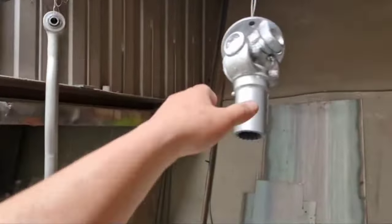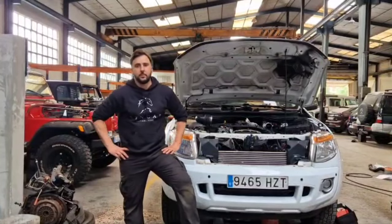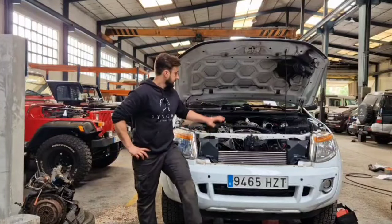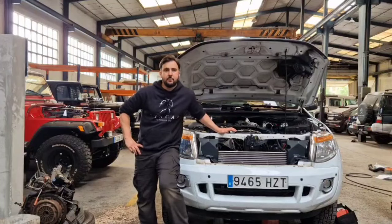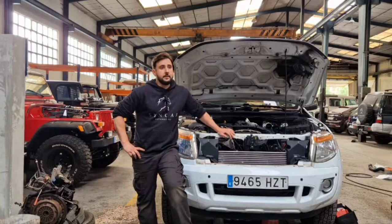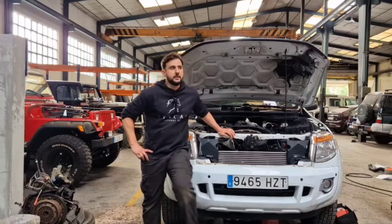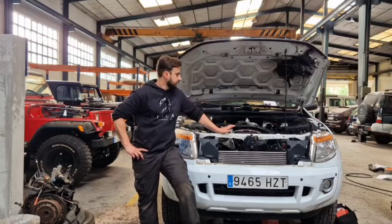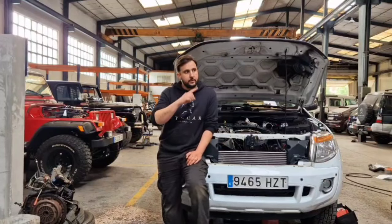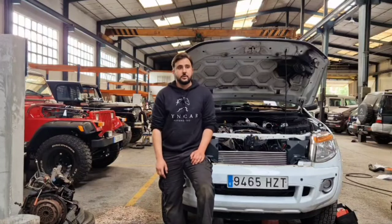Terminamos el día y la verdad que muy contento con cómo va la situación porque estamos avanzando tremendamente bien. Estamos aquí con la distribución por cadena de esta Ford Ranger, y la verdad que Ford me encanta. Mañana nos llegarán muchas piezas de todo lo que tenemos de mantenimiento, de distribución, todo. Y también nos han llegado los embragues, tanto del León como del Volkswagen Polo. Vamos a seguir armando.